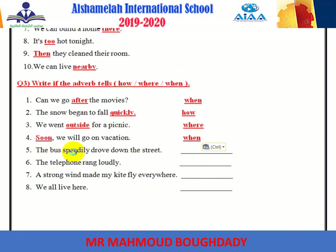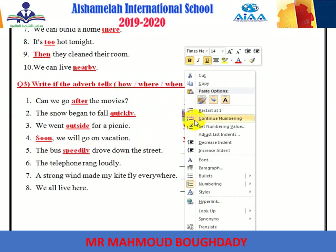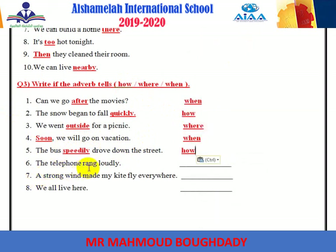'The bus speedily drove down the street.' Speedily ends with -ly, so it tells how. 'The telephone rang loudly.' Loudly ends with -ly — it also tells how. 'A strong wind made my kite fly everywhere.' Everywhere is the adverb and tells where.